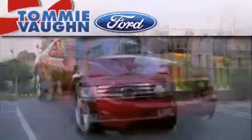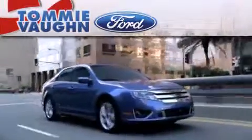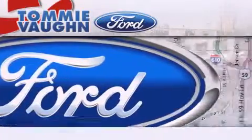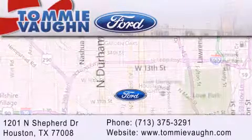Thank you for considering Tommy Vaughn Ford for your next luxury vehicle. If you have any questions, please visit our website, give us a call, or stop by our dealership located at 1201 North Shepard Drive in Houston.